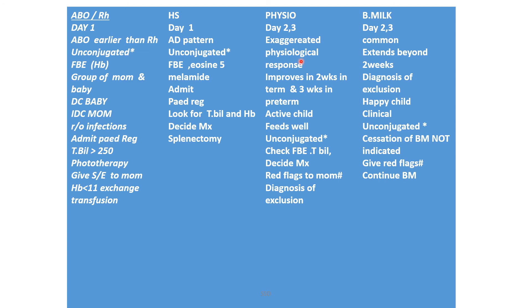On day two and three, jaundice is most likely an exaggerated physiological response. It improves in two to three weeks, the child is active and not sick, and it is unconjugated. Do full blood examination, total bilirubin, and decide management. Give red flag signs to mom. Breast milk jaundice also starts on day two to three, is common, extends beyond two weeks, is a diagnosis of exclusion, the child is happy, it is clinical and unconjugated — cessation of breastfeeding is not indicated; continue breast milk and provide red flag signs.